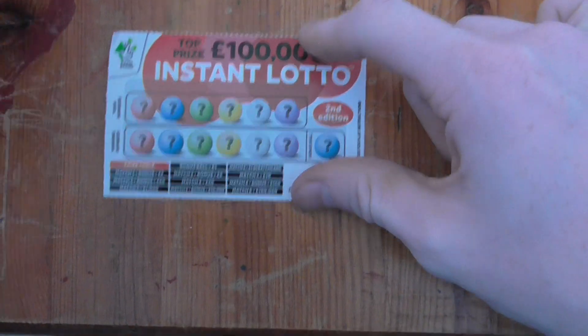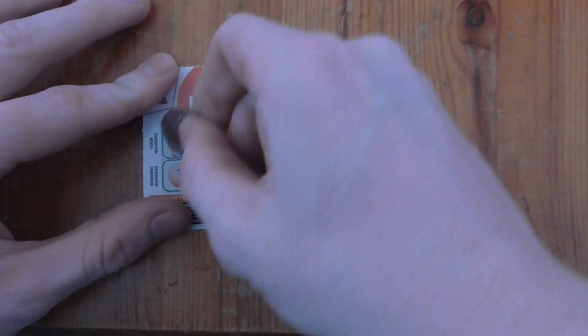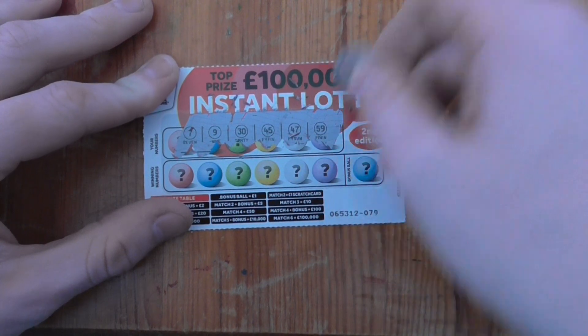We'll start off with the Instant Lotto. The numbers we're looking for are 7, 9, 30, 45, 47, and 59.